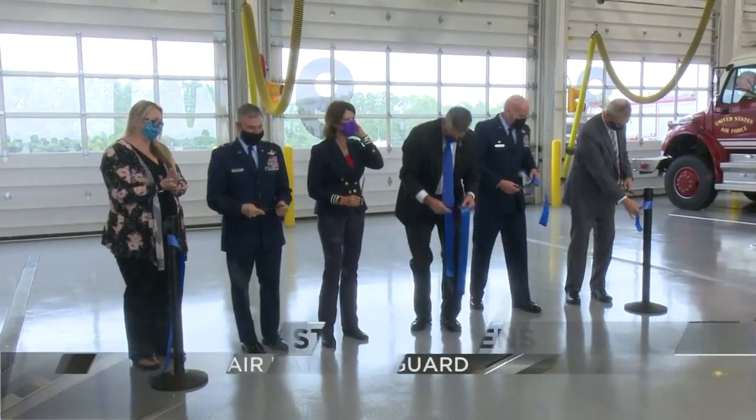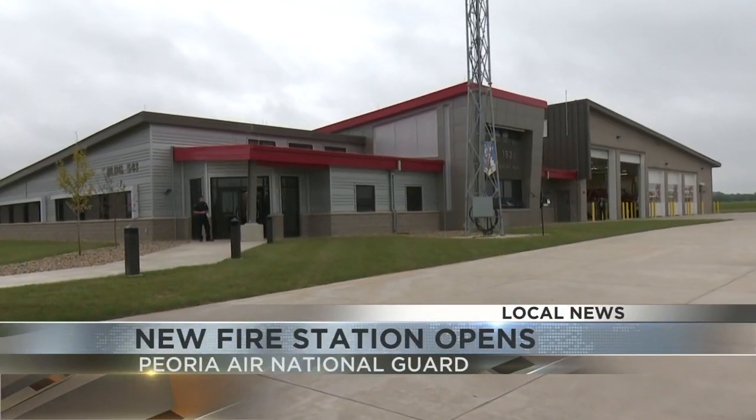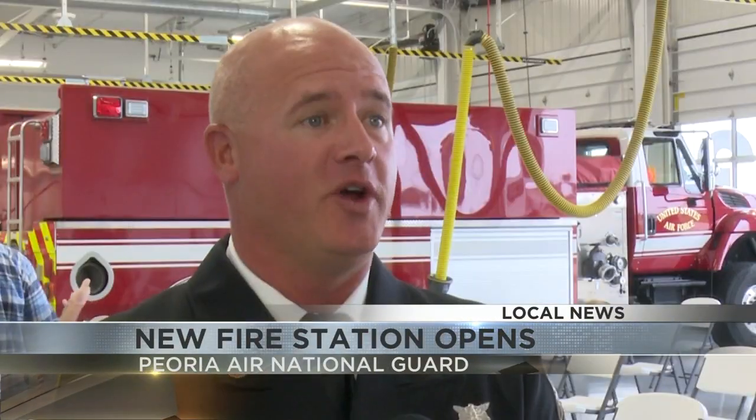An $8 million state-of-the-art fire station at Peoria's 182nd Airlift Wing. We do have adequate space, it's safer for firefighters, and we're able to house all of our assets together in one place.